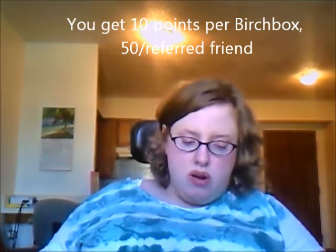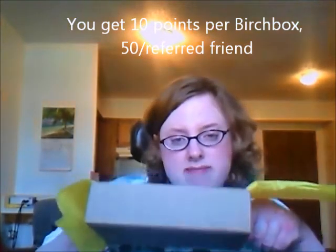For every 100 points you receive — whether from referring someone or getting one of these boxes — you get $10 off one of the products in the shop. Each subscription box is worth ten points, so you need ten boxes to earn that discount. It's not the greatest discount program but it's something, and it's better than nothing. I haven't bought from the Birchbox shop yet, so I can't speak to their customer service otherwise.